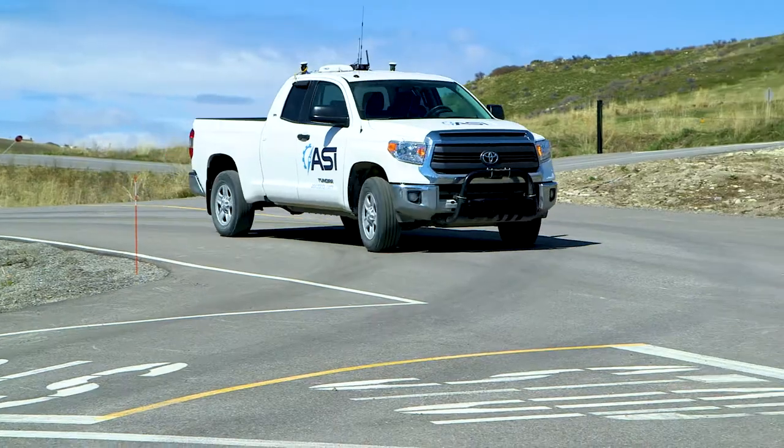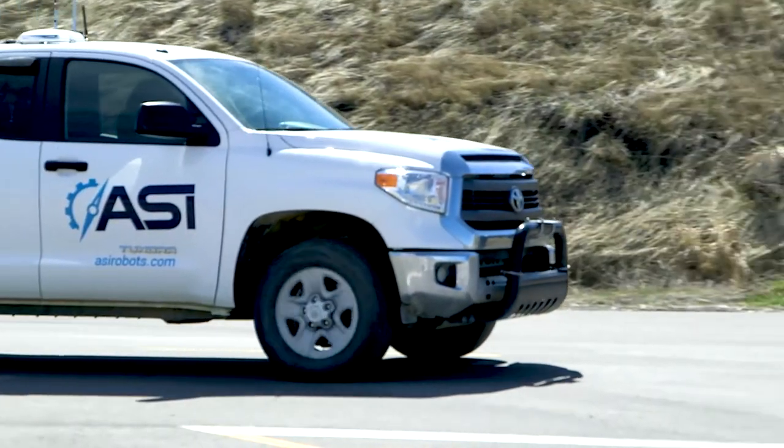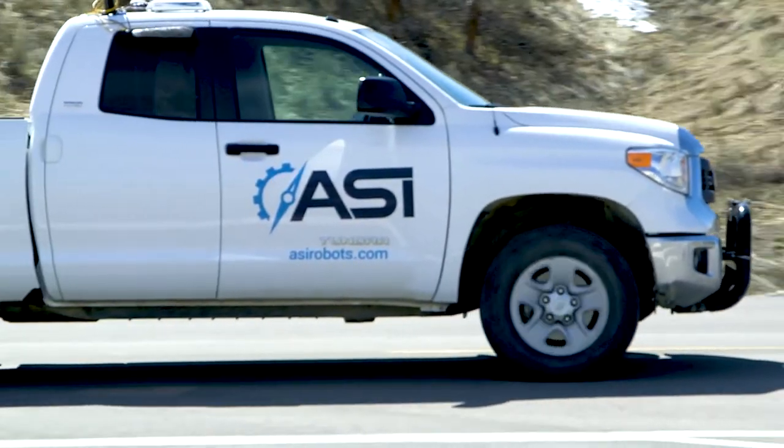Our favorite part of the Autonomous Solutions technology is working with ASI — seeing how systematic they are and the great capability they provide through that thorough process.